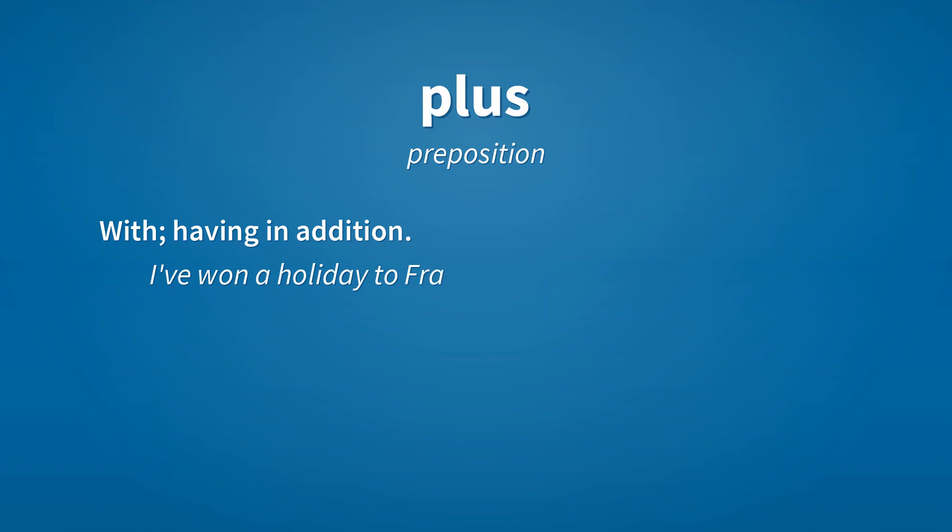Plus. Preposition: with, having an addition. Example: I've won a holiday to France plus 500 euros in spending money.